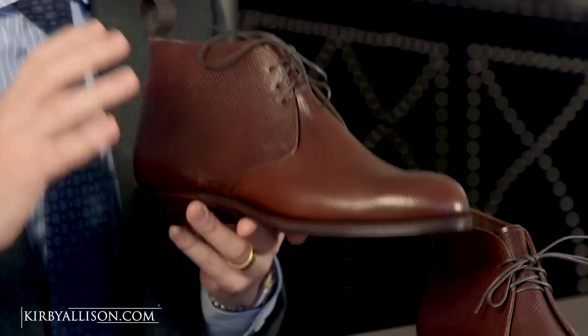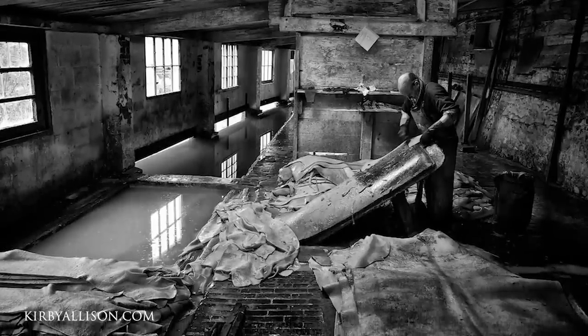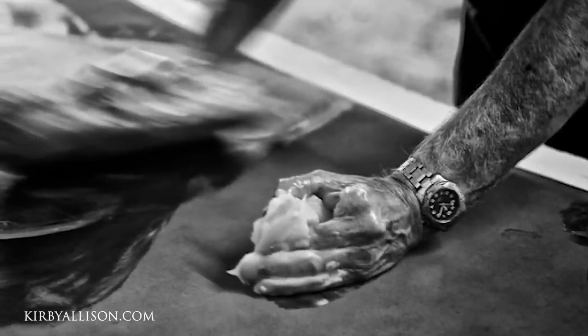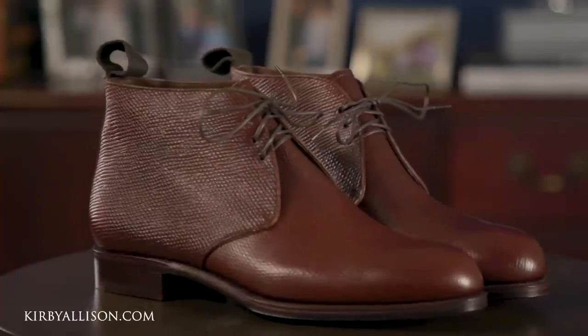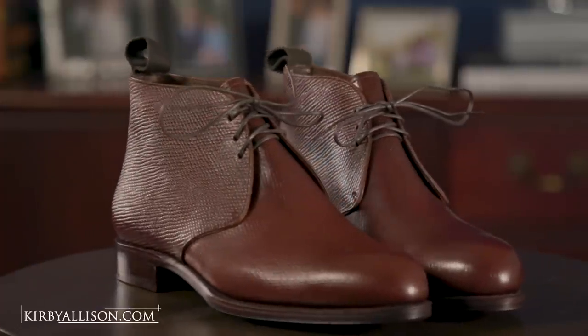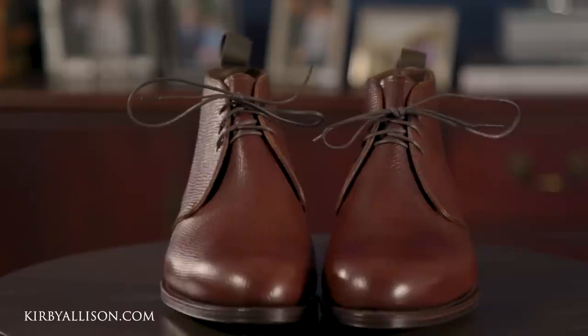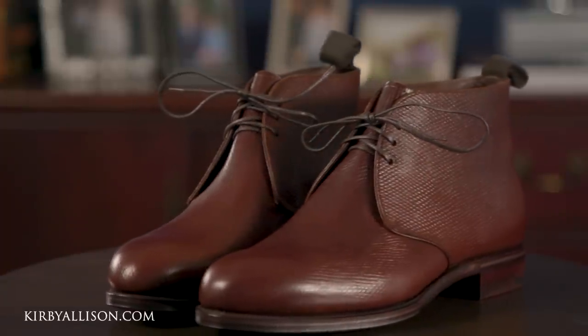It's tanned in the same traditional way. Baker's tans this leather in pits for up to six months, and when they take it out they hand-hatch it and stuff it with birch oil, which gives it the very distinctive smell one expects from Russian reindeer. An absolutely truly unique shoe. This is something we had Carmina reach out to Baker's exclusively for us, so this model is exclusively available through our GMTO here at Kirby Allison Hanger Project.